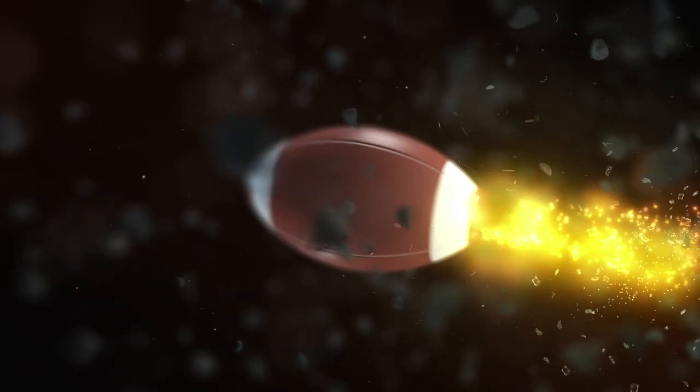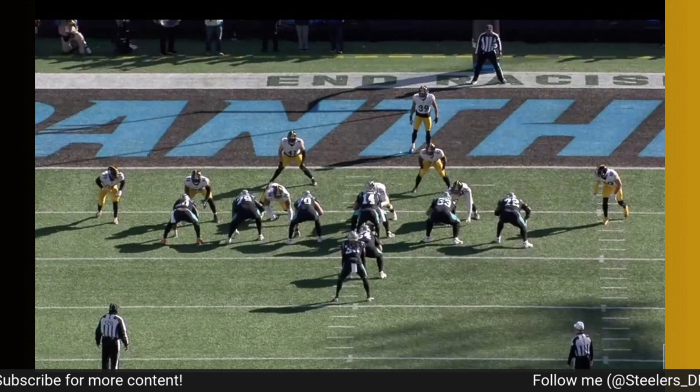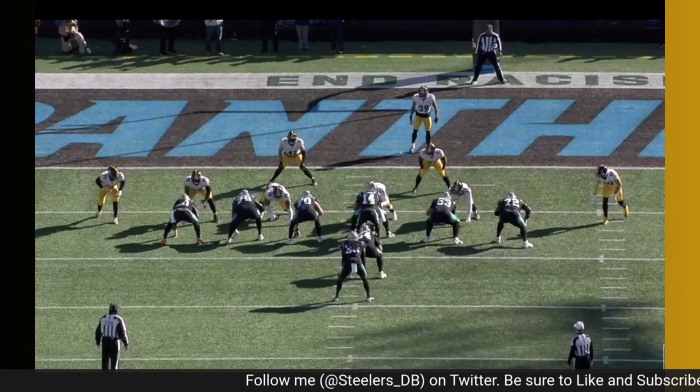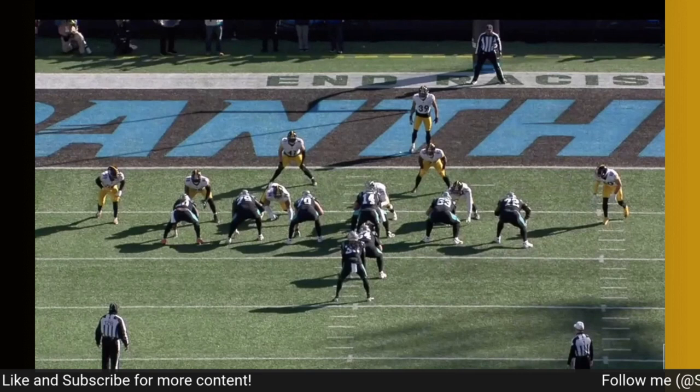Welcome back to the channel. Today we're going to be breaking down Steelers linebacker Mark Robinson entering his second season, going over some of his plays from his rookie year — what I thought he did well and an area of his game that I think he really needs to improve on in order to carve out more playing time in 2023.